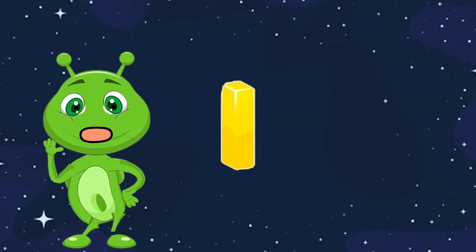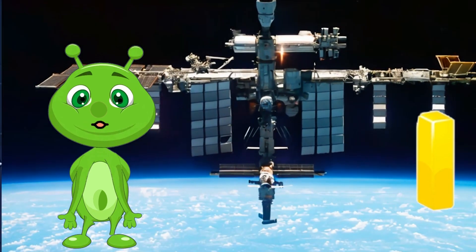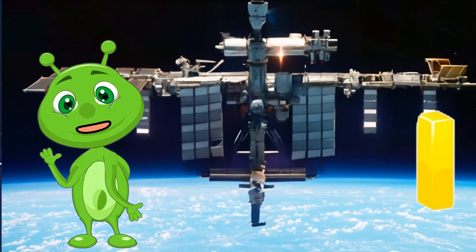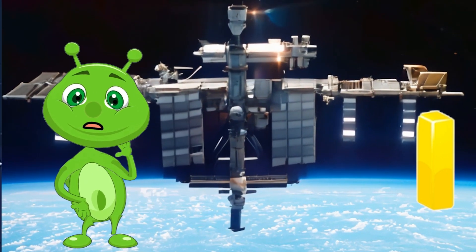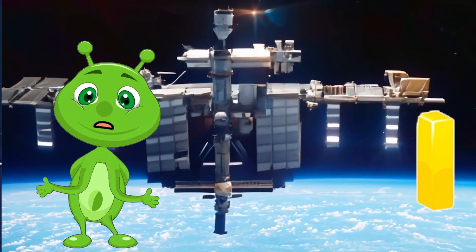I is for International Space Station. The ISS is a giant laboratory in space where astronauts live and work. They conduct experiments and learn about living in space.